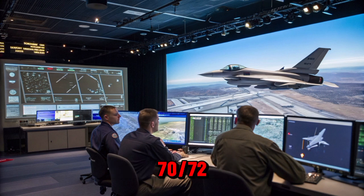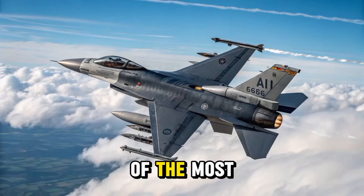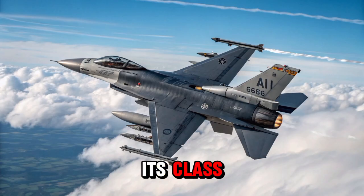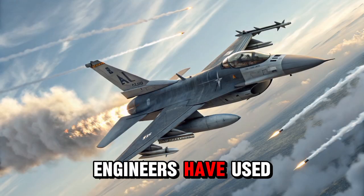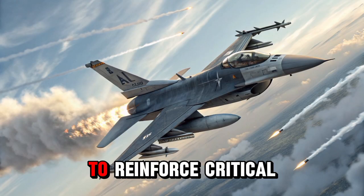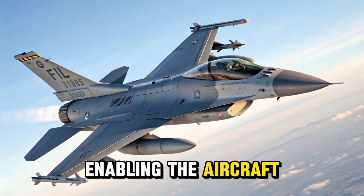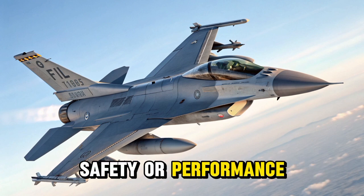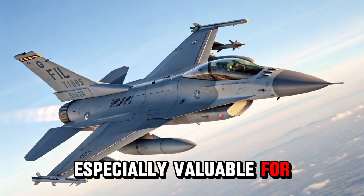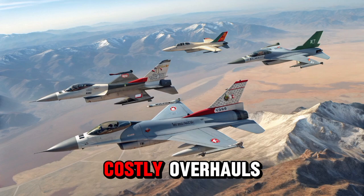The F-16 Block 70/72 is designed with an extended service life of 12,000 flight hours, making it one of the most durable and cost-effective fighter jets in its class. This increase in airframe longevity is a result of structural enhancements that strengthen the aircraft's core framework. Engineers have used advanced materials and design techniques to reinforce critical components such as the wings, fuselage, and landing gear, enabling the aircraft to endure more takeoffs, landings, and high-G maneuvers without compromising safety or performance. This improvement is especially valuable for countries seeking long-term defense investments, as it reduces the need for frequent replacements or costly overhauls.